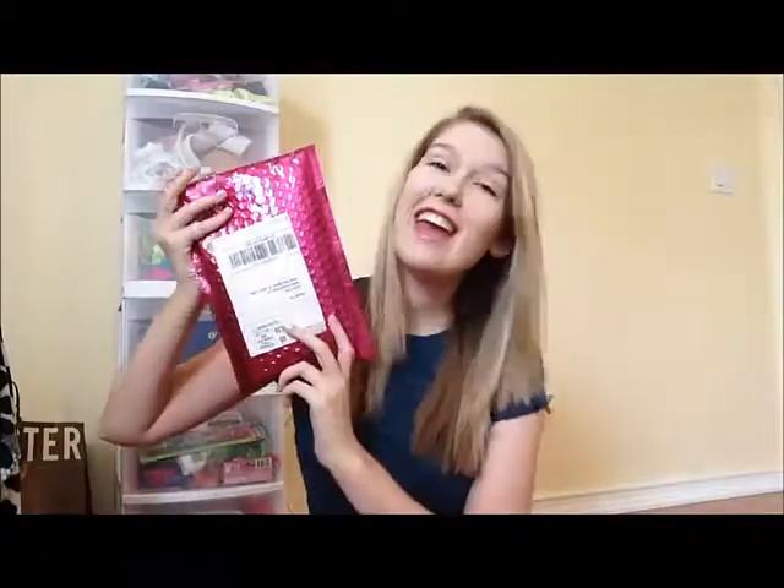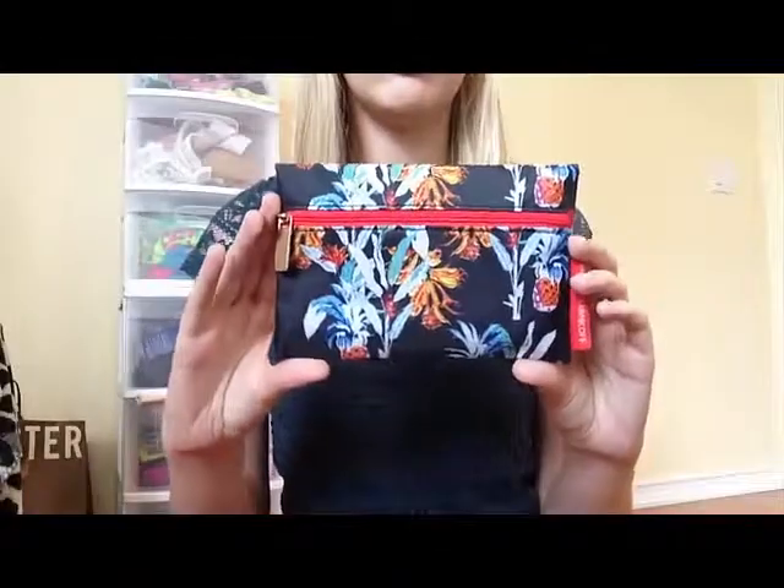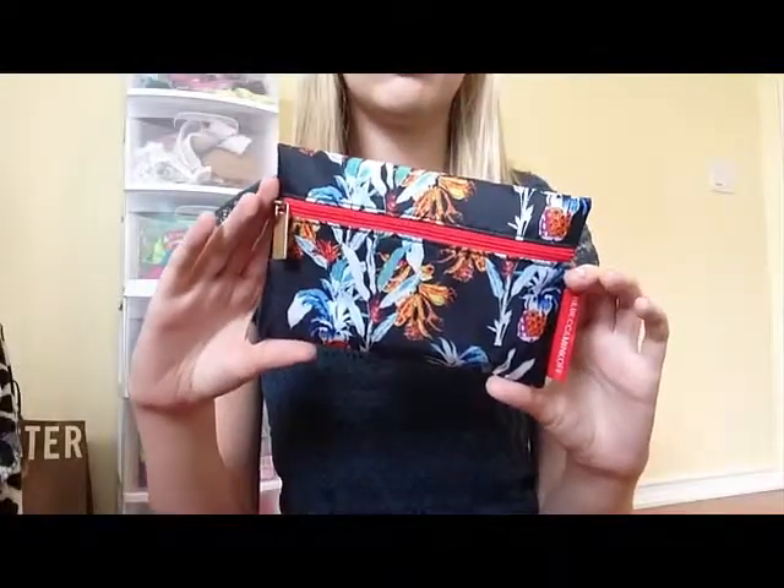Hey guys, it's Kylie and guess what I got in the mail again! This is my June Ipsy bag and I'm just going to open it up like I do every month and show you what I have inside. So inside we got this and the bag. This is this month's bag — it's like a slippery kind of material, just like a floral pattern, and it's a Rebecca Minkoff brand of cosmetic bags.